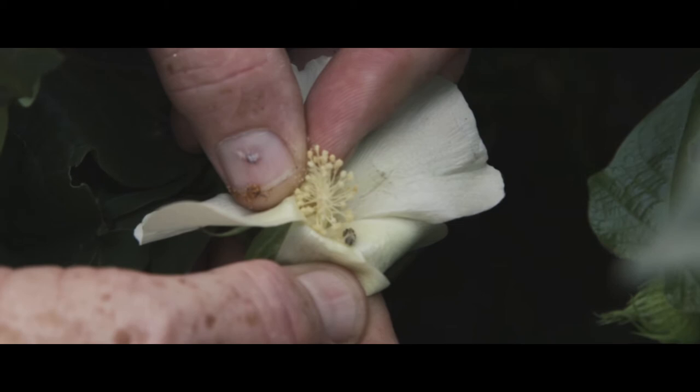The BollGuard technology came along, and when that little caterpillar hatched out of the egg and took a bite of the cotton leaf, it died. So suddenly we were not having to spray as much — in some instances we didn't have to spray at all.